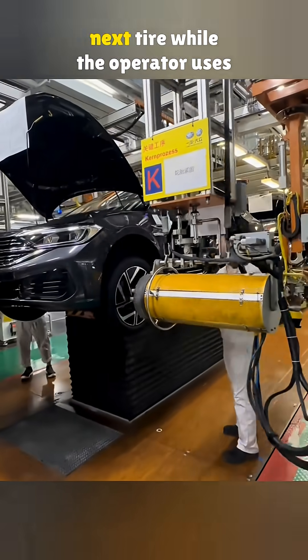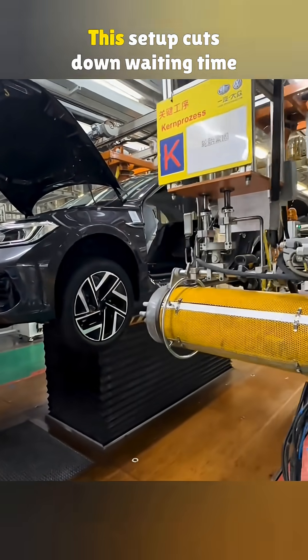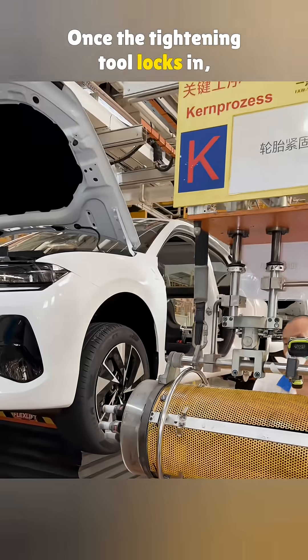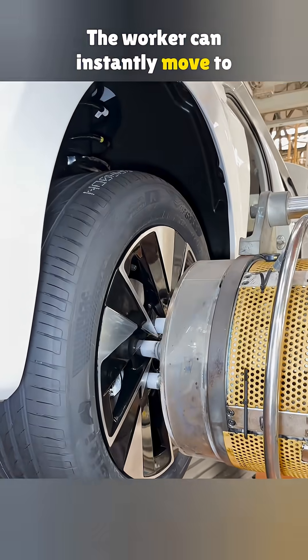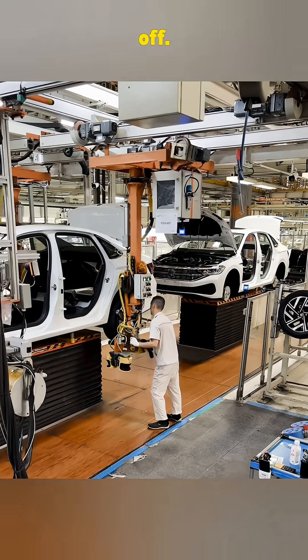After that, the robot grabs the next tire while the operator uses a tightening tool to finish the job. This setup cuts down waiting time like crazy. Once the tightening tool locks in, it automatically finishes the torque. The worker can instantly move to the next tire. That's the kind of speed and precision only big factories can pull off.